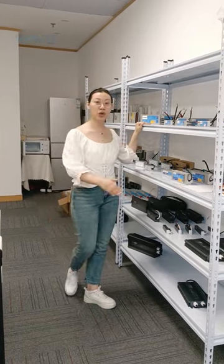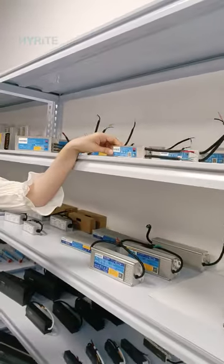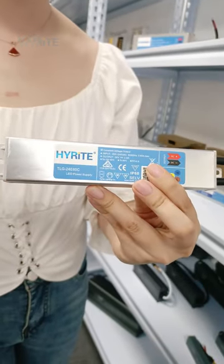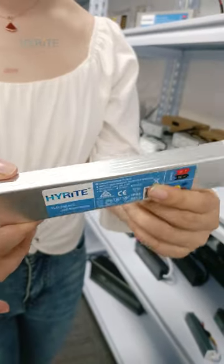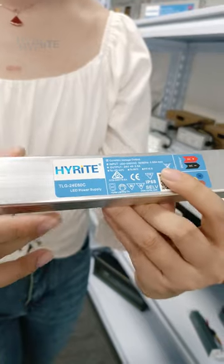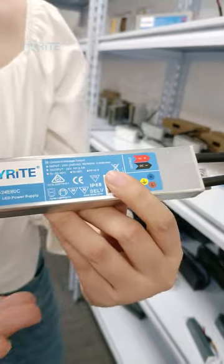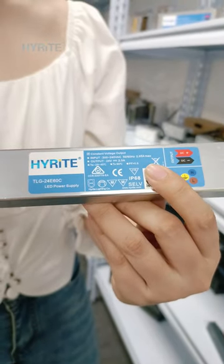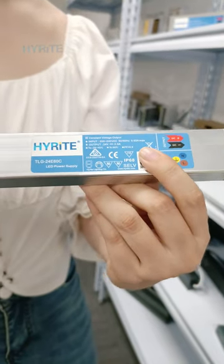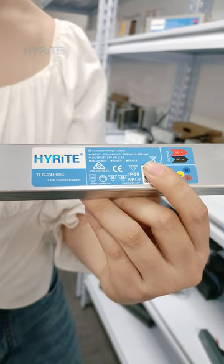First of all, I would like to show you our rainproof power supply. Have a look at this. This is our TLG series — very close up. Totally aluminum housing. You see, it's shining. Very beautiful. Have a look at the label: IP68, CE certificate. With IP68, you can put a power supply underwater for one meter for a long, long time. That's totally alright.